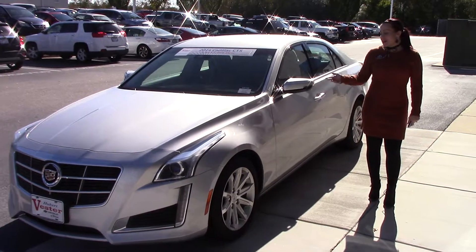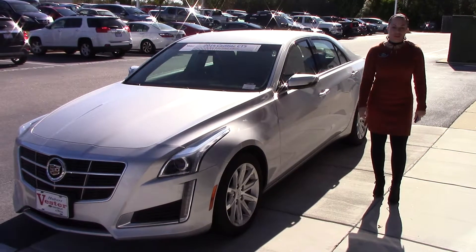Hey, I'm Kristen here at Huber Bester Chevrolet. Today I'm going to show you this beautiful 2014 Cadillac CTS.